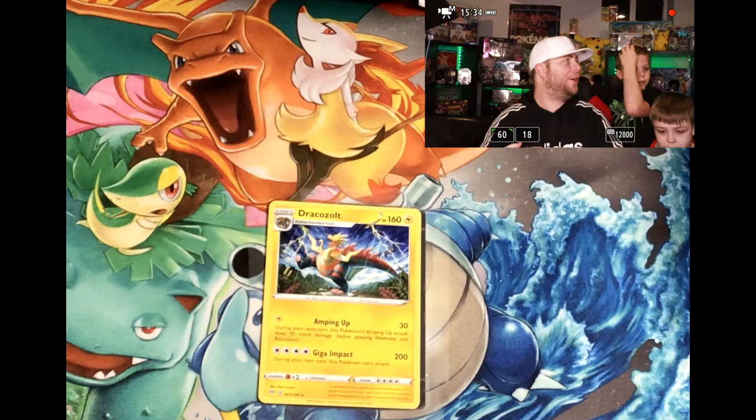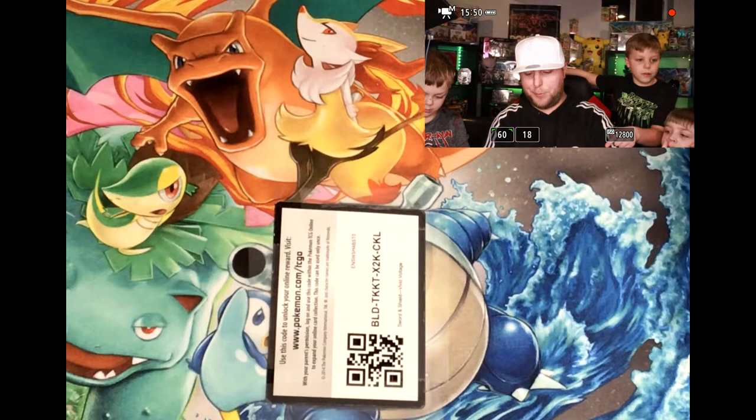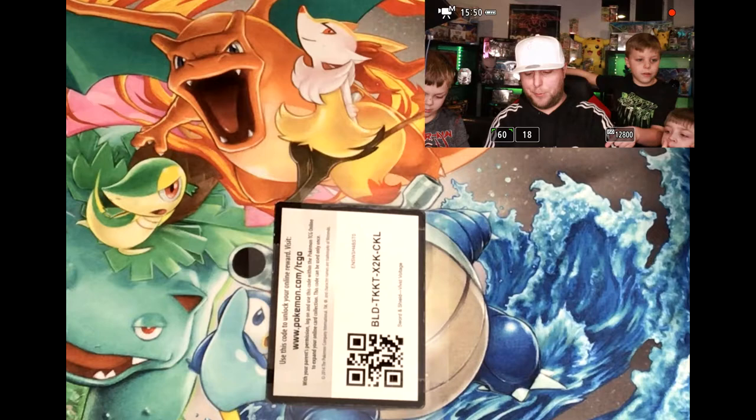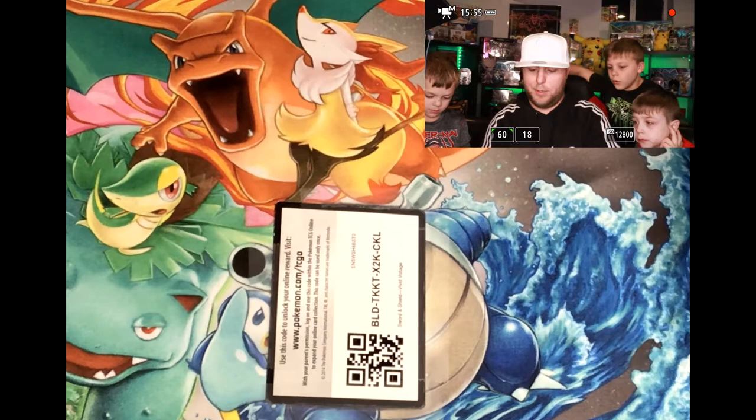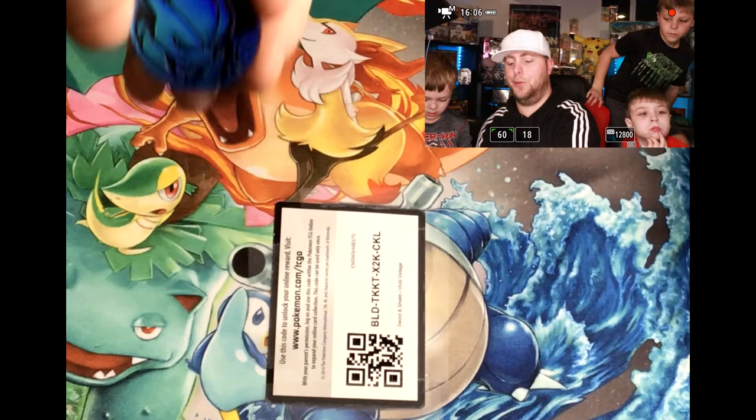That is our rare - so we are four packs in and we haven't got a single ultra rare yet. All of our rares were non-holos. That's not the greatest box. Let's see what else we got in here. Oh, now that's cool - I'm happy with that. That's a Mewtwo coin! Hopefully you guys can see that well - a Mewtwo coin, very very nice.